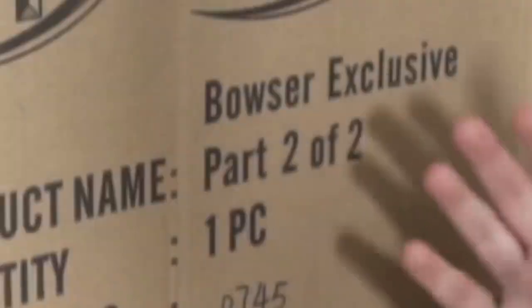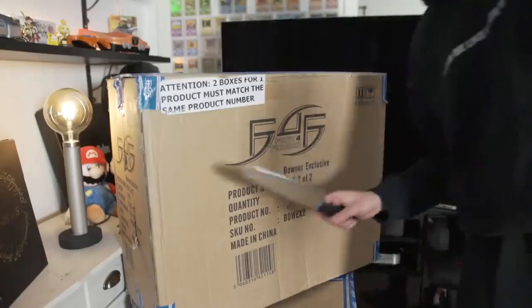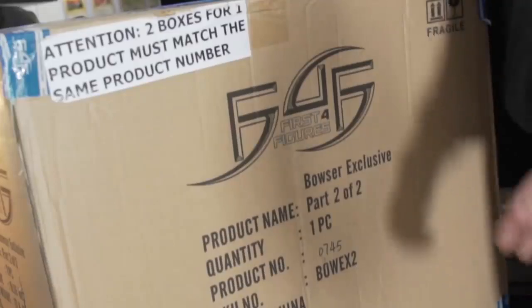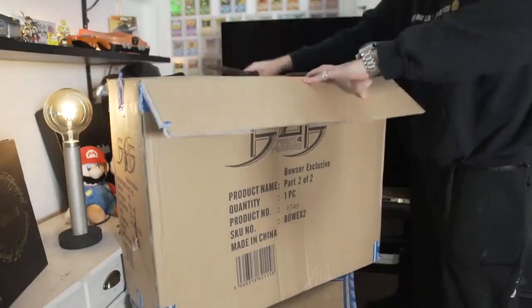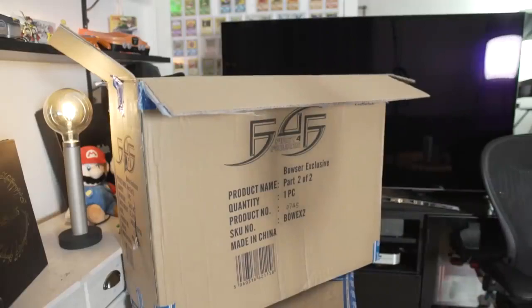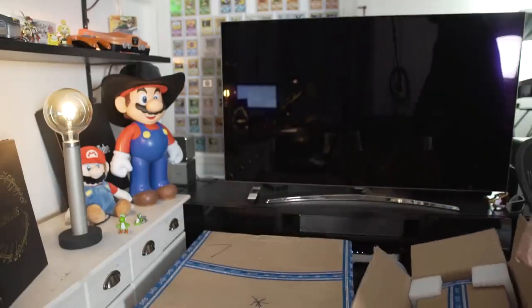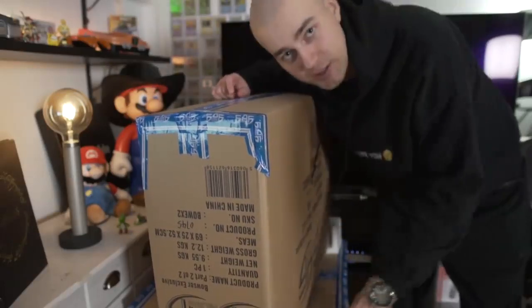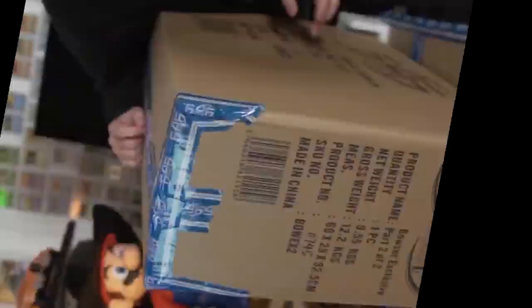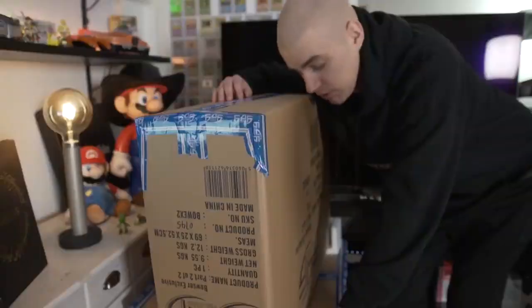First of all, it's two packages. This one's very heavy, but it's just a stand — a thing that it stands on. I have the trusty knife, very important. It's like too big; I'm not even in frame anymore, but let's be very reckless with a knife here. It's a box within a box — it's literally the same box. Each individual Bowser has a cool number because they only made about a thousand, and mine is number 745. I wanted it to be a cool number like 420 or 69 or 500 or something, but it's just 745.